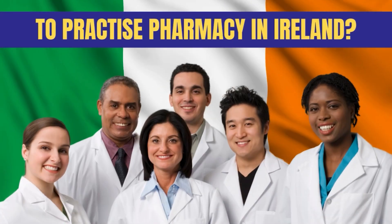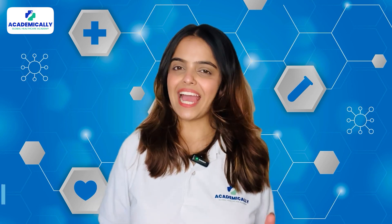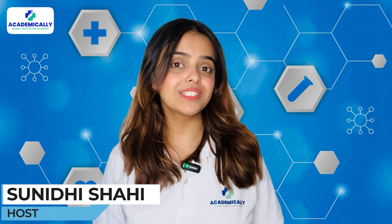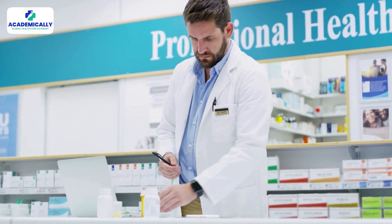Are you eligible to practice pharmacy in Ireland? Watch this video to find out. Hello everyone, welcome to Academically. I am Sunidhi Shai, your host, and in today's video we will discuss if you can practice pharmacy in Ireland.